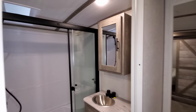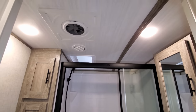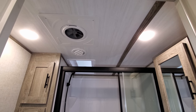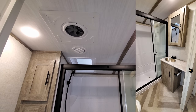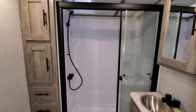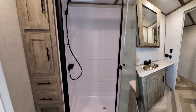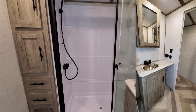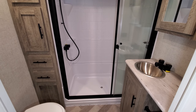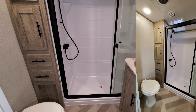Next up is the bathroom area. Starting from the top down: there's a little fan, air conditioning, and a skylight above the shower. You have a sliding glass shower enclosure — it's a pretty good-sized shower with a little sit-down seat in it, about three inches of depth, so you could potentially give a small child a bath in there.